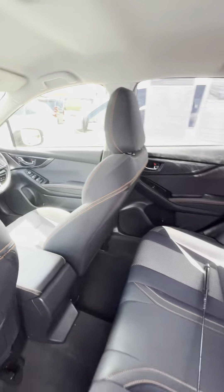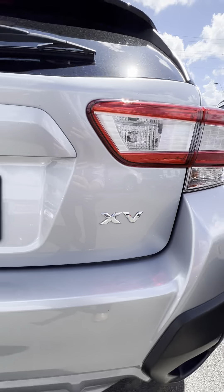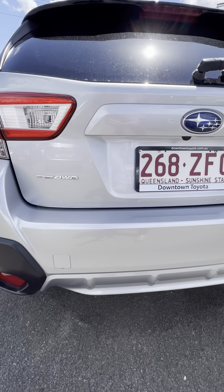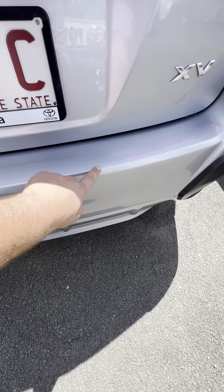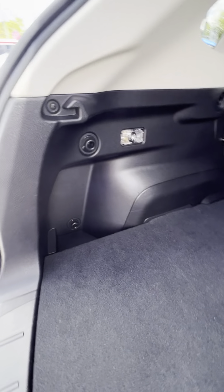As we come into the back as well, heaps of room around there. As we come back around to the back end here, it does of course have your rear reversing camera, which makes parking nice and easy. Just come into that XV badge there. It does have a couple of little marks along the back end here, but nothing too major.